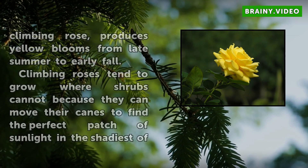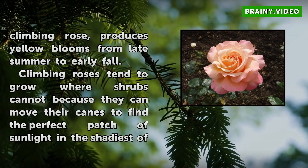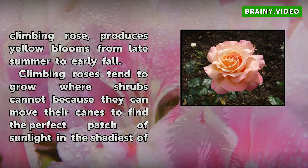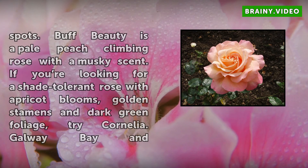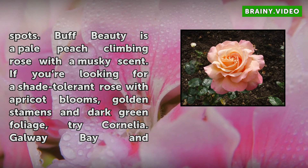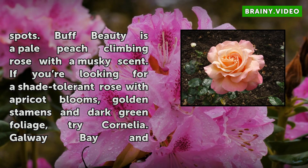Climbing roses tend to grow where shrubs cannot because they can move their canes to find the perfect patch of sunlight in the shadiest of spots. Thought Beauty is a pale peach climbing rose with a musky scent. If you are looking for a shade-tolerant rose with apricot blooms, golden stamens and dark green foliage, try Cornelia. Galway Bay and Shropshire Lad are two climbers that produce healthy peach blossoms with dark green foliage and an apple-like scent.